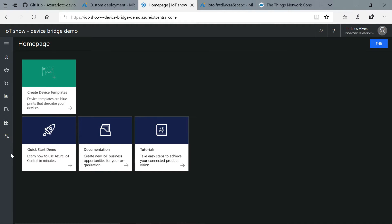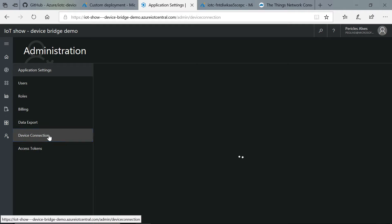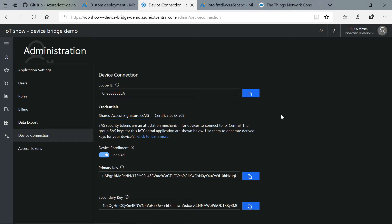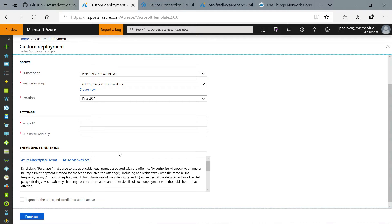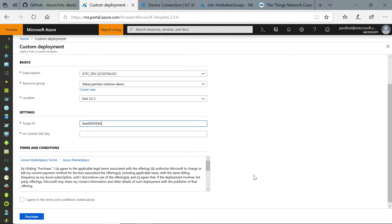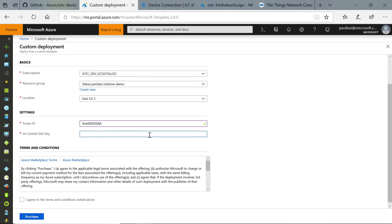Here we have an application that we set up earlier. Under Administration, Device Connection, you have all the info you need to connect your devices to IoT Central. First, the Scope ID — easy enough, we can copy it over. Then we have our primary SAS key. Don't try to read this text on the screen, because we're going to kill that app anyway just after the demo.